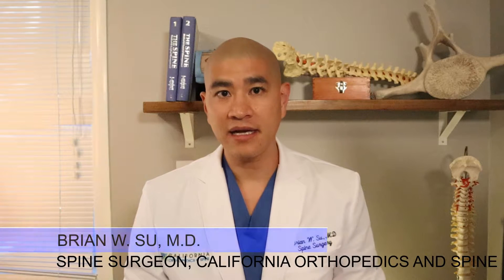Welcome to The Spine Guy. I'm Dr. Brian Hsu, a fellowship trained spine surgeon in Marin, California. The Spine Guy is a channel dedicated to making the complex spine simple for patients to understand. On the last episode, we talked about non-surgical treatments for cervical radiculopathy, or a pinched nerve in the neck. Today, we'll be talking about surgical treatments for a pinched nerve in the neck.